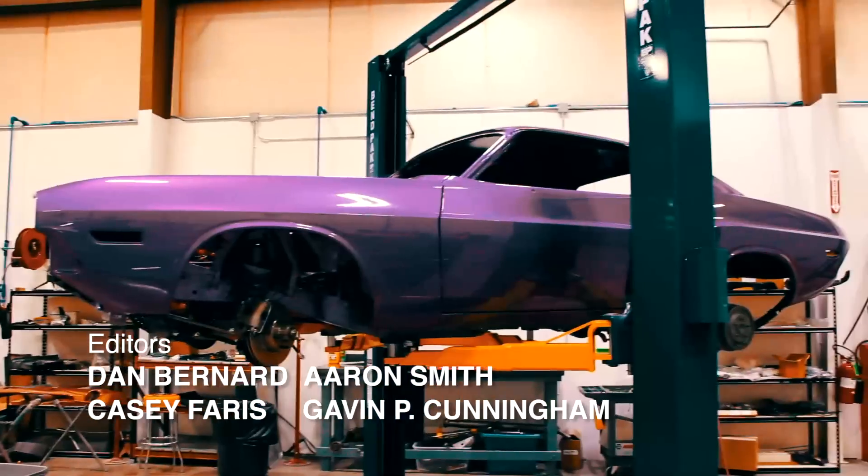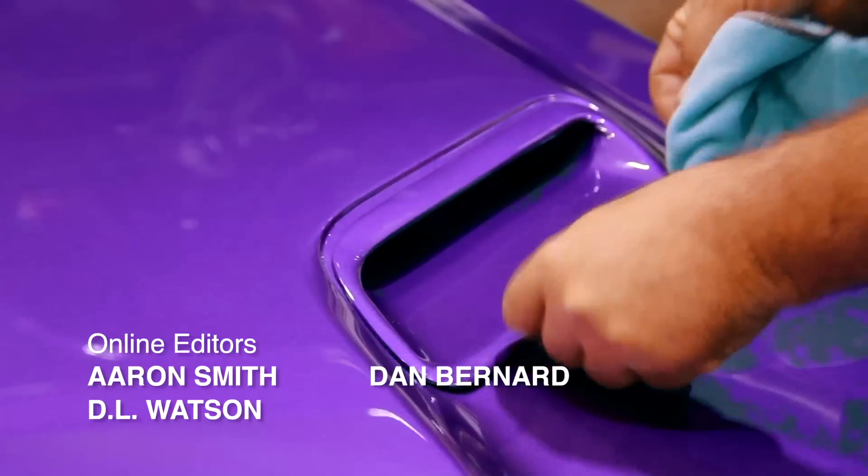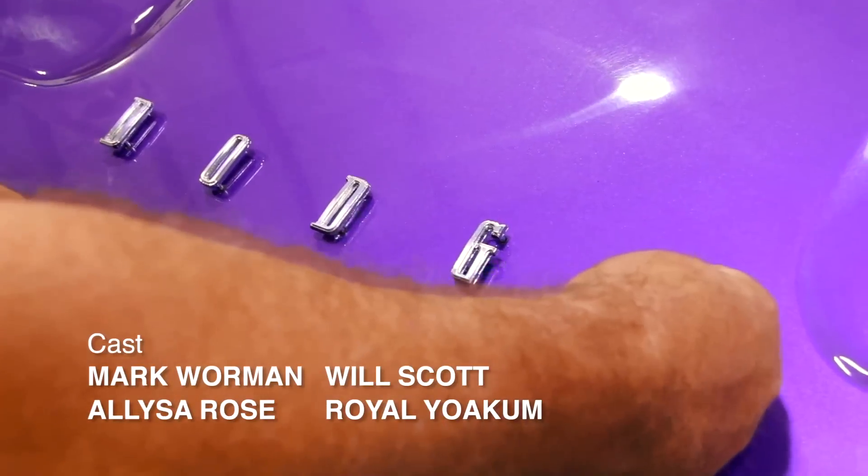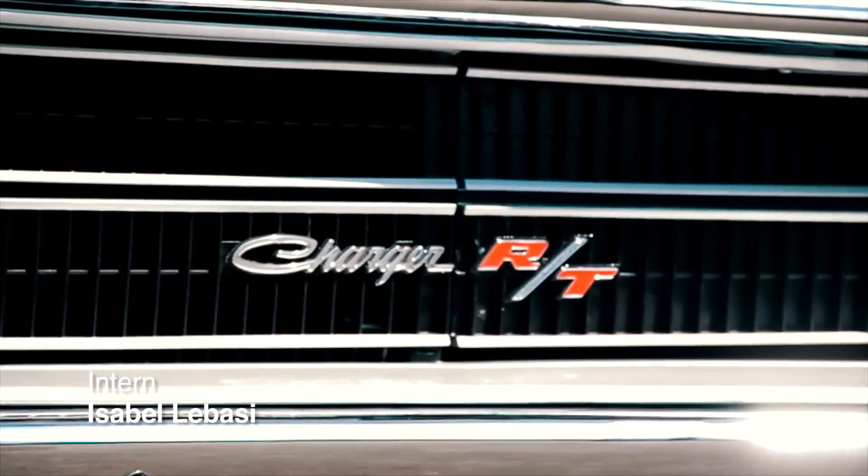Don't miss the next three episodes of Graveyard Cars. We will walk you through the complete restoration of our 1970 Dodge Challenger Plum Crazy six-pack car, as well as our FK5 Burnt Orange 1970 Hemi Charger four-speed.